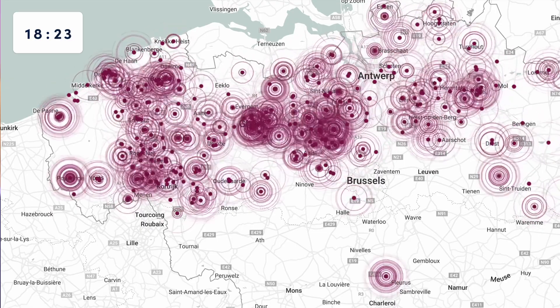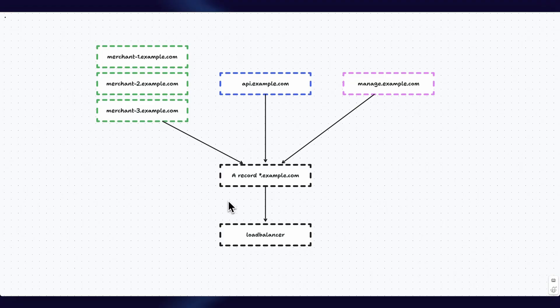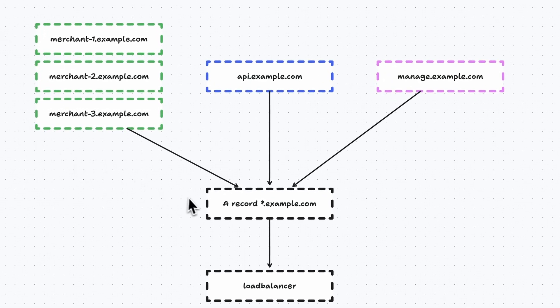Now that we have our WebSockets on ECS, let's move on to the actual application. Migrating the application was a different beast entirely, because we experience high volume and our merchants expect us to be highly available during peak moments. Luckily, we didn't have to migrate everything in one go. The wildcard domain contains all the webshops, our API endpoints used by point-of-sale and kiosk, and our management interface. We chose to migrate the management interface first, because if something were to go wrong, it's not too critical as long as the webshops and point-of-sales kept working.